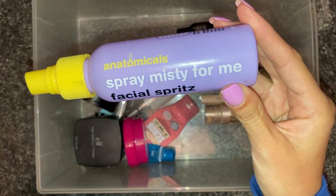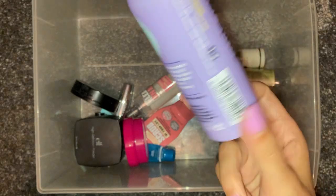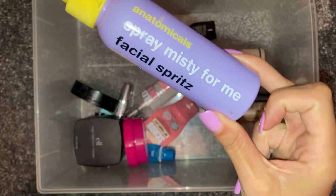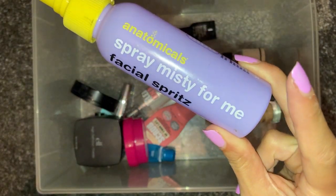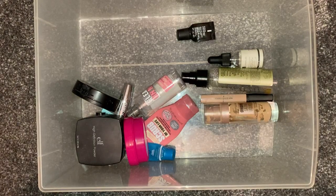We have this Anatomicals Spray Misty for Me facial spritz. Again, this was just one of those Primark facial spritz ones — just really nice and refreshing. I do like facial spritzes, especially in the summertime.